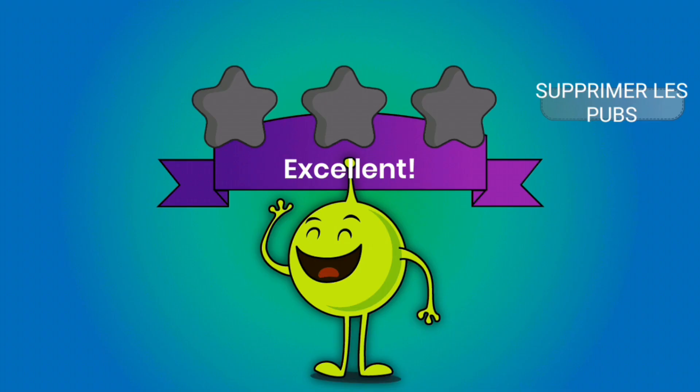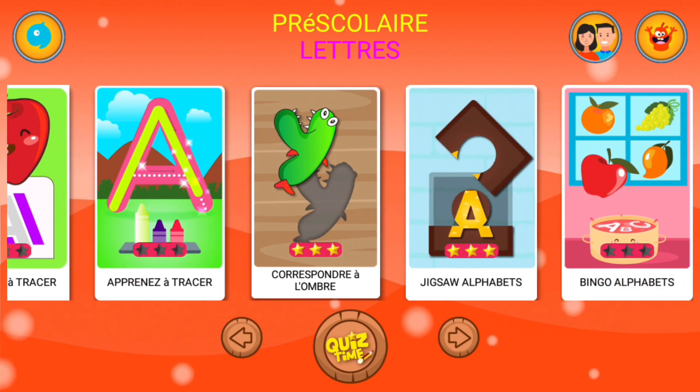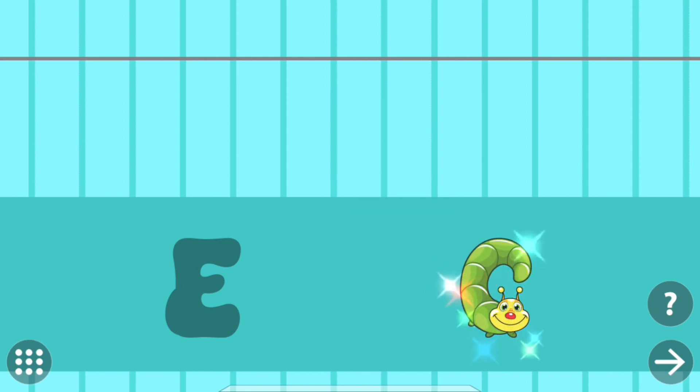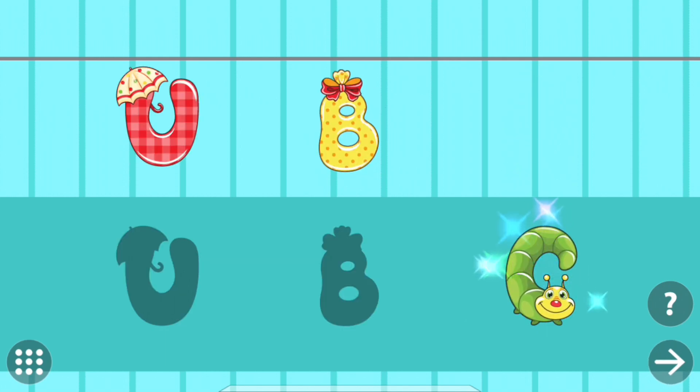Excellent! Match the picture to the right shadow. C. Cat. C. Cat.